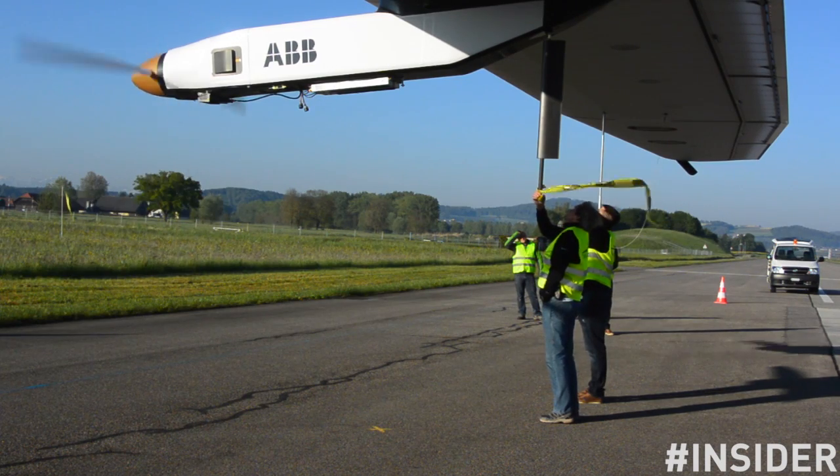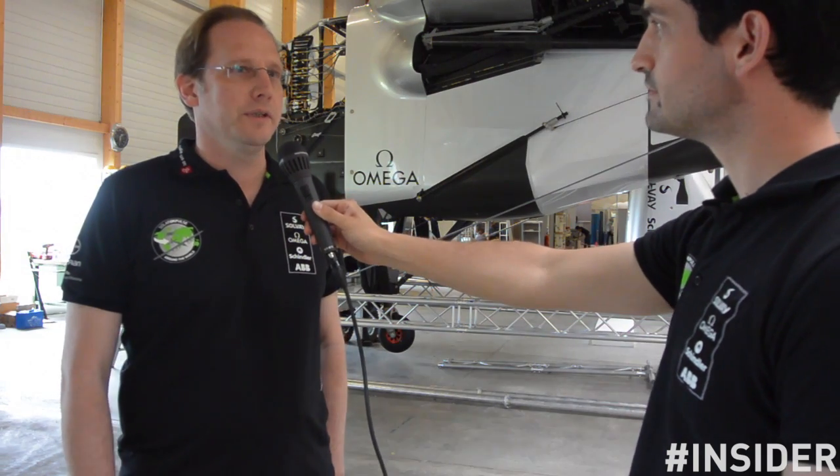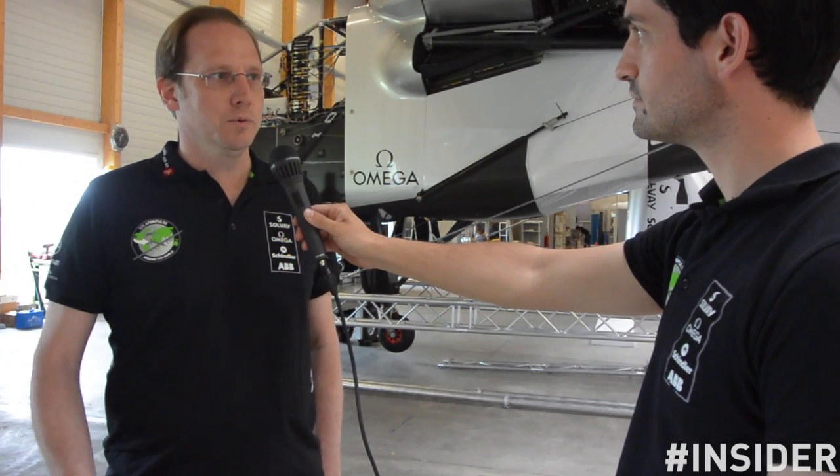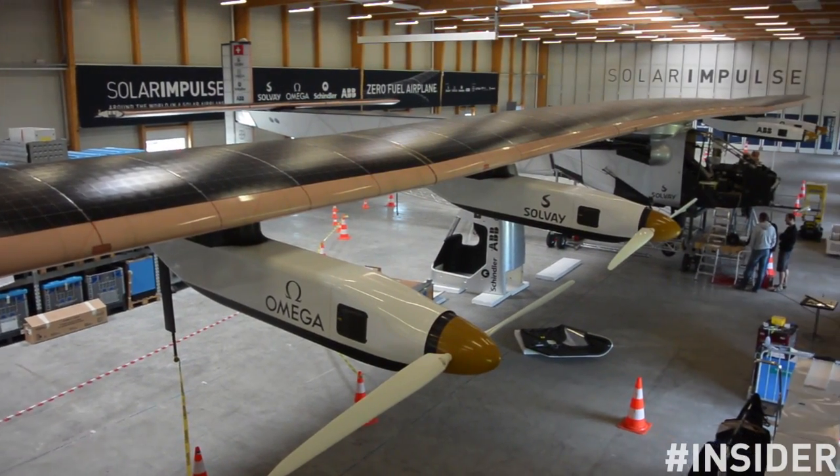What will happen in the next days? Well, once we have completed the ground test, we will go into the next phase — the so-called taxi test phase. The taxi test phase is made up of two sub-phases: the first is the low speed taxi test where we go up to about 50% of takeoff speed, and the second is the high speed taxi phase where we go close to takeoff speed.